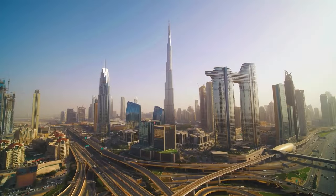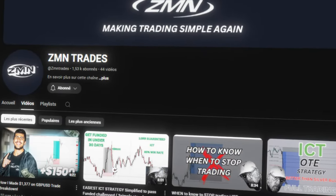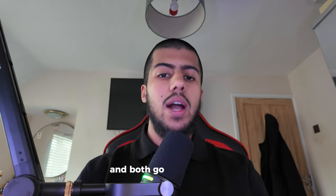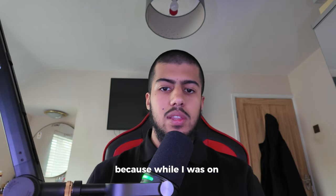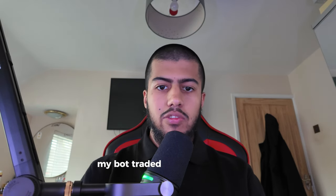I just came back from Dubai. You guys know that I am a trader and I also built a software called the Zederman Leta — both go hand in hand, because while I was on the plane there, instead of manually trading, my bot traded for me. It was about an eight-hour flight.